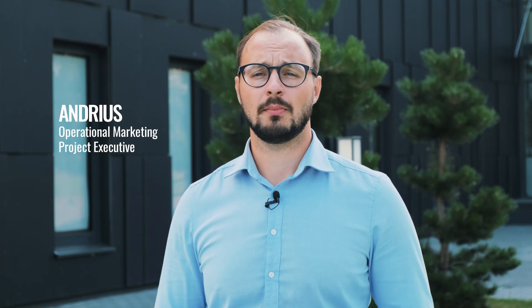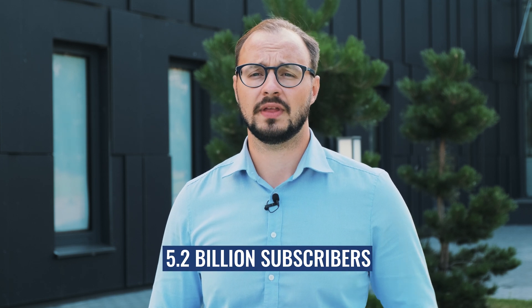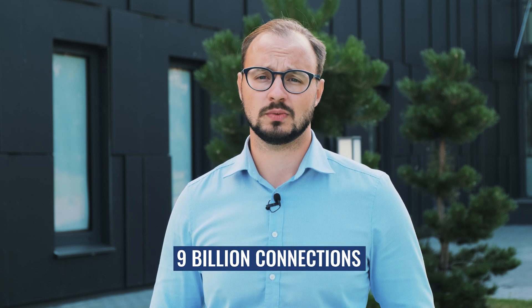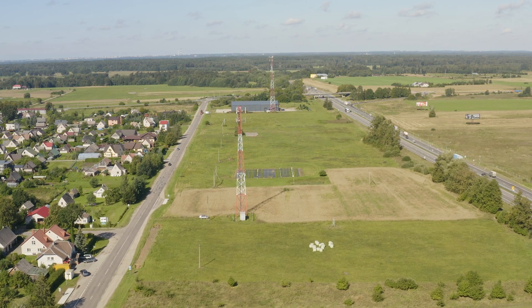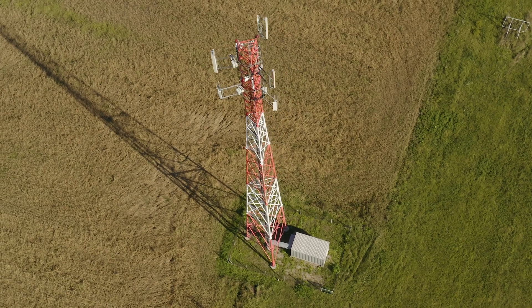According to GSMA, there are more than 5.2 billion unique mobile subscribers and more than 9 billion mobile connections worldwide. This number includes cellular IoT subscribers and is continuously growing as the world is moving towards digitalization. As the number of subscribers and providers is growing, the need for more cellular base stations is also increasing rapidly.